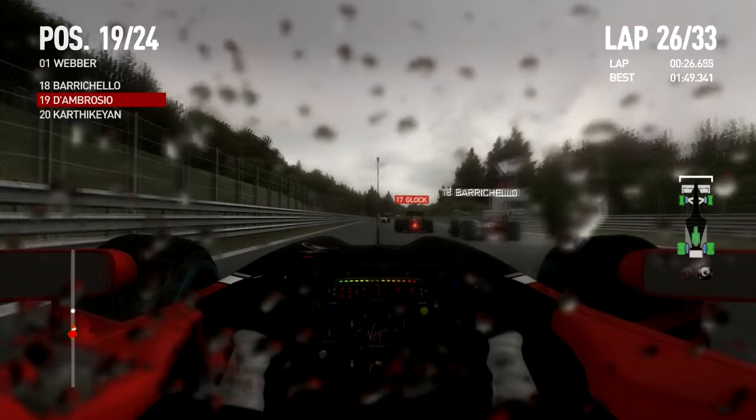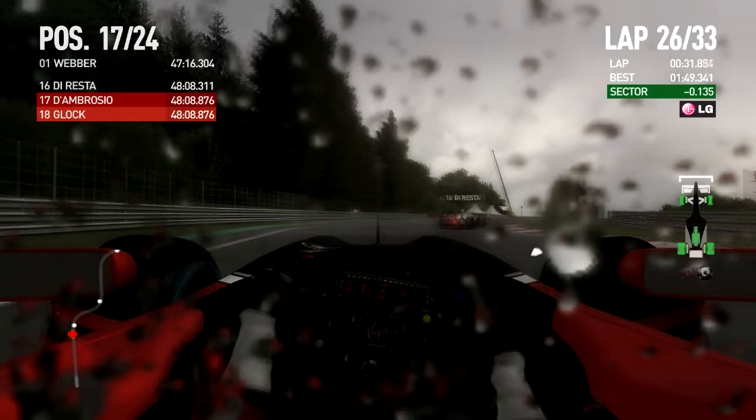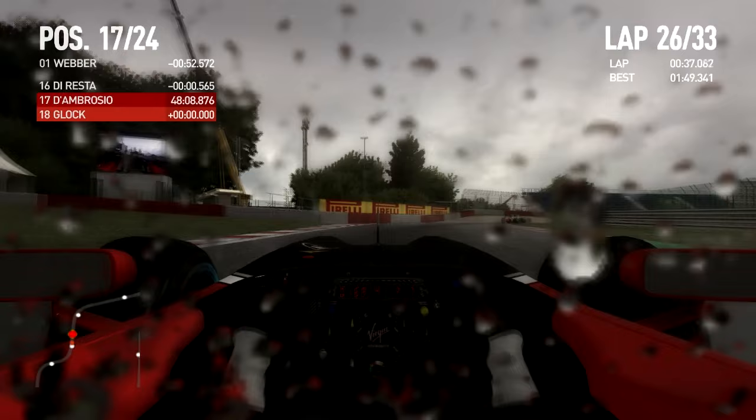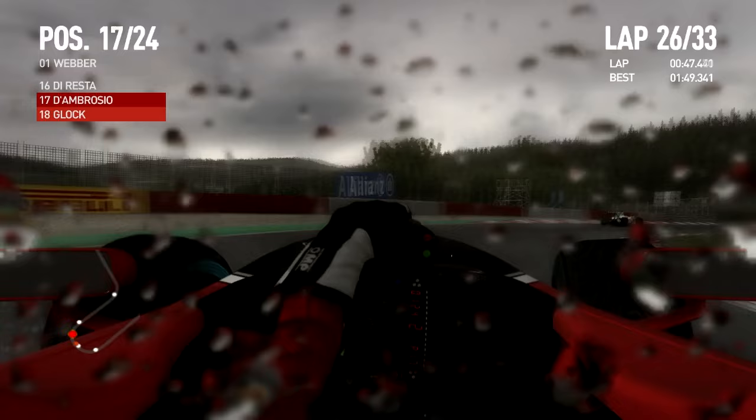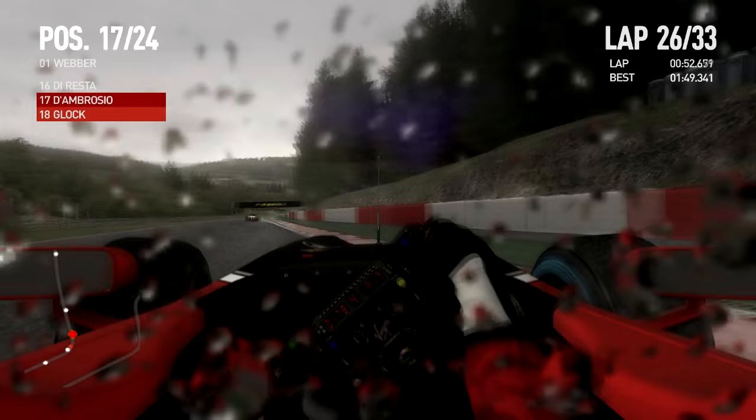Look at that — Barrichello, Glock, I have nowhere to go. Going to go around the outside of both of them. Am I going to brake late enough and brave enough? Yes, I do. That's a bit reminiscent of Häkkinen on Schumacher while they were overtaking Ricardo Zonta, who was getting lapped, in exactly the same spot. That's a classic overtake — how to use a backmarker to gain an advantage. Pretty awesome.